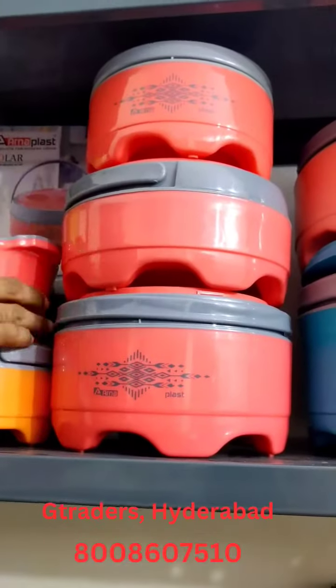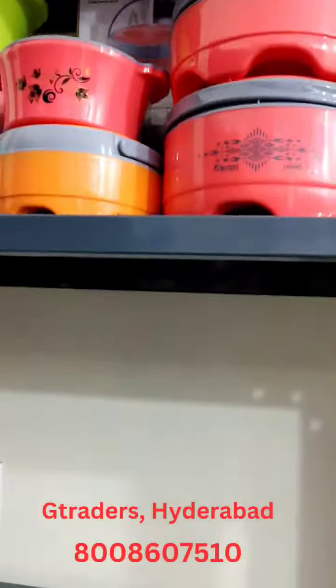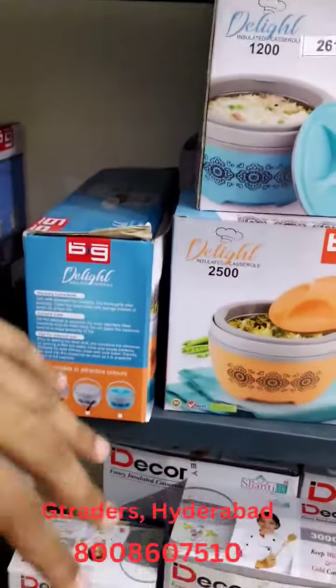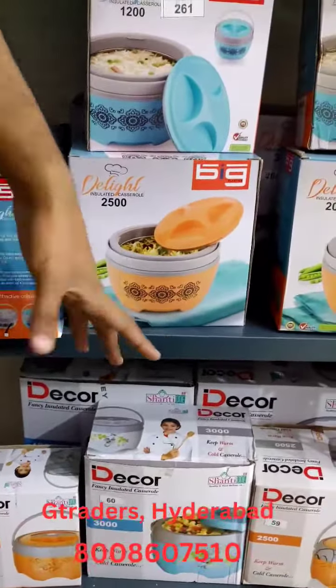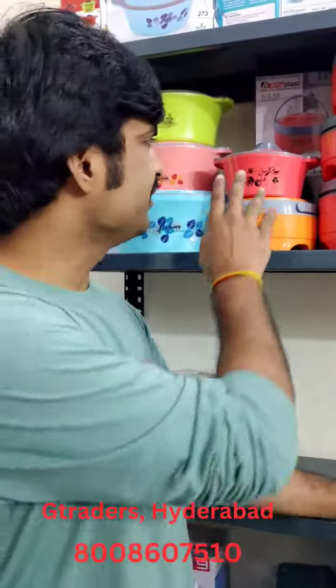This brand is 4,500ml and 3,300ml. And this is 1,500ml. 5,000ml is 4,500ml. And this is 3,500ml. Approximately, this is 2,000ml. And this is 700ml.